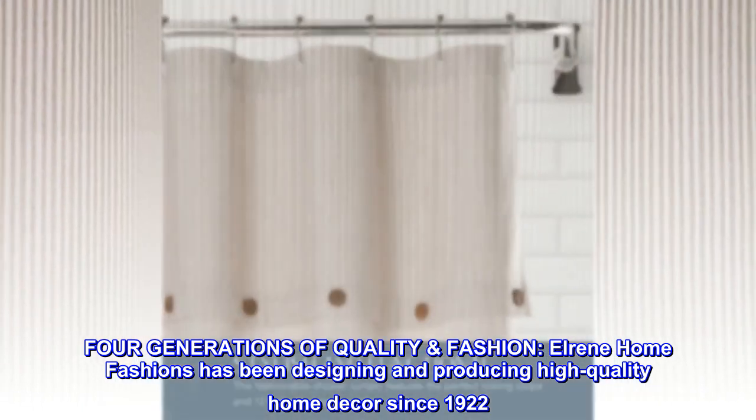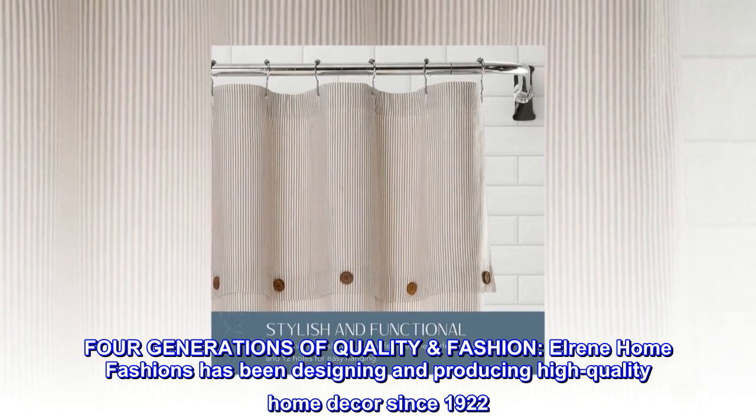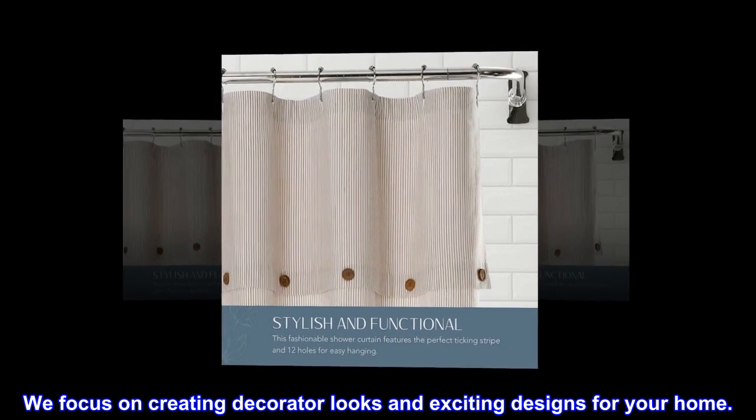Four generations of quality fashion. Elrine Home Fashions has been designing and producing high-quality home decor since 1922. We focus on creating decorator looks and exciting designs for your home.